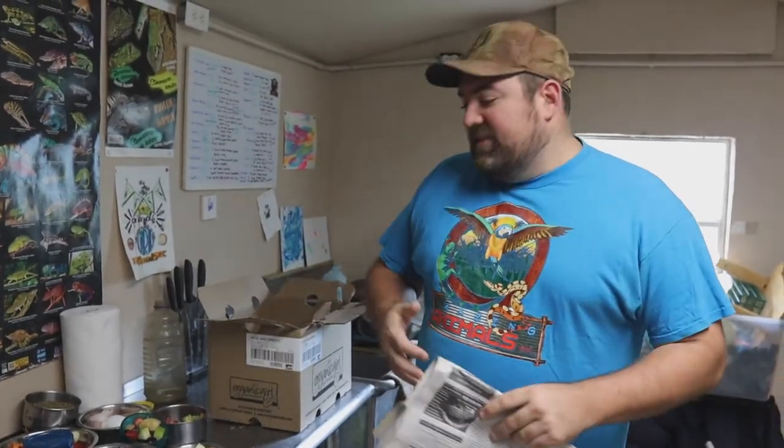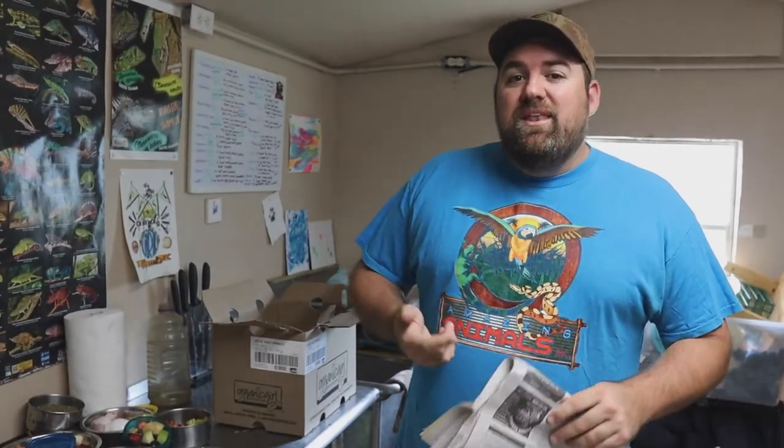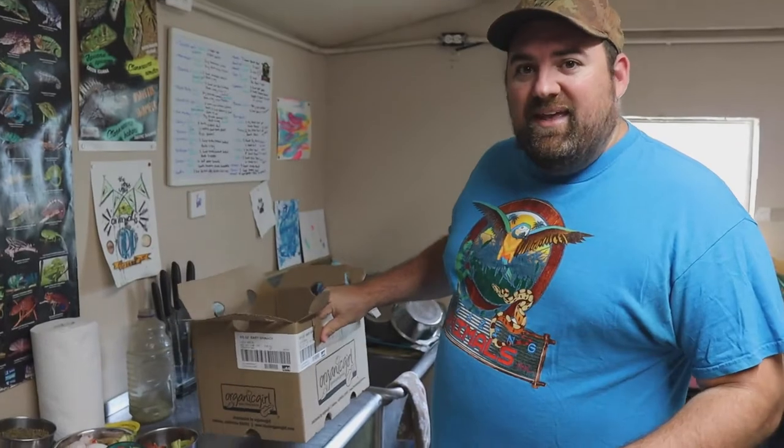Everyone always talks about recycling. Recycling is great, but what we can do — which is better than recycling — is reusing and reducing. A lot of the world isn't recycling anymore, so at the sanctuary we try our hardest to use things over and over again. Every single box or newspaper that we get in, we use it multiple times for many different things, and enrichment is one of them.